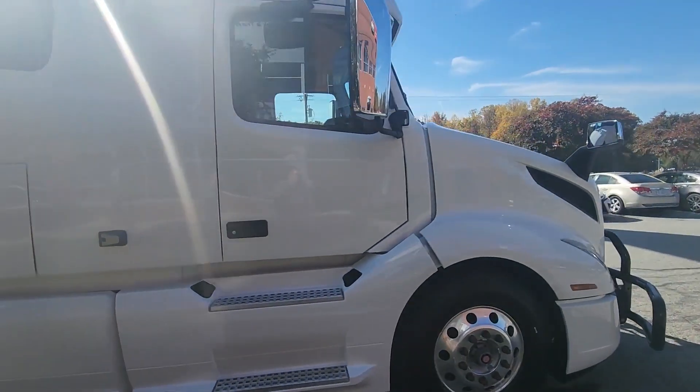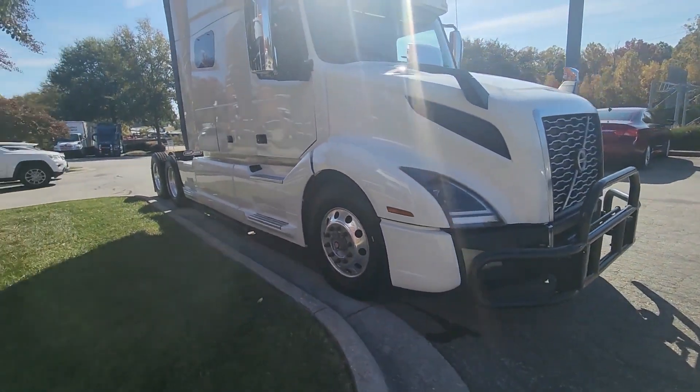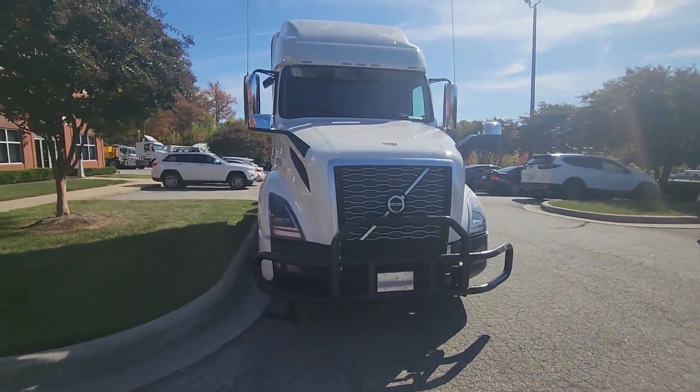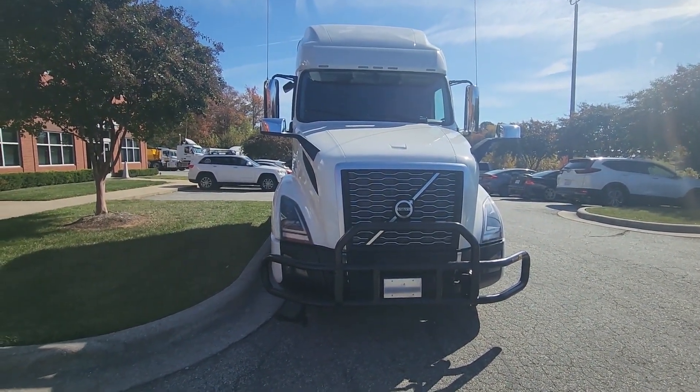Super low miles. It would make a great first-time owner-operator truck or an addition to the fleet. Please call Richard Dance at 336-663-2891. Thank you.